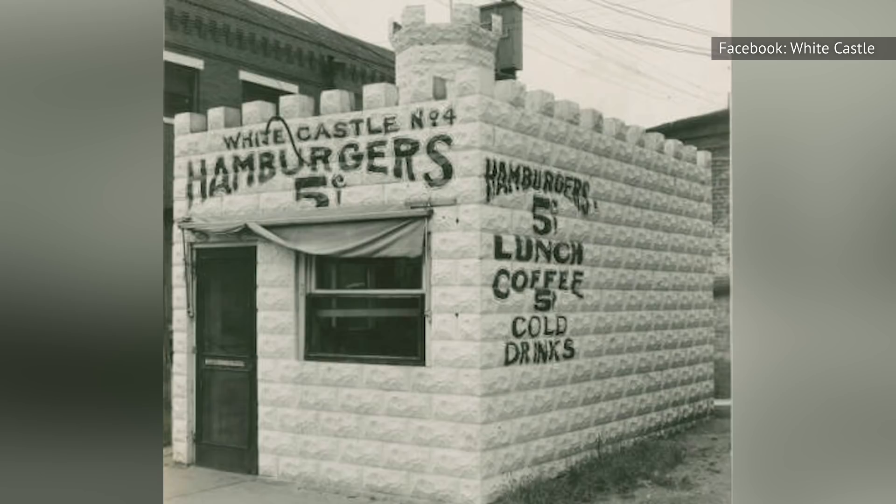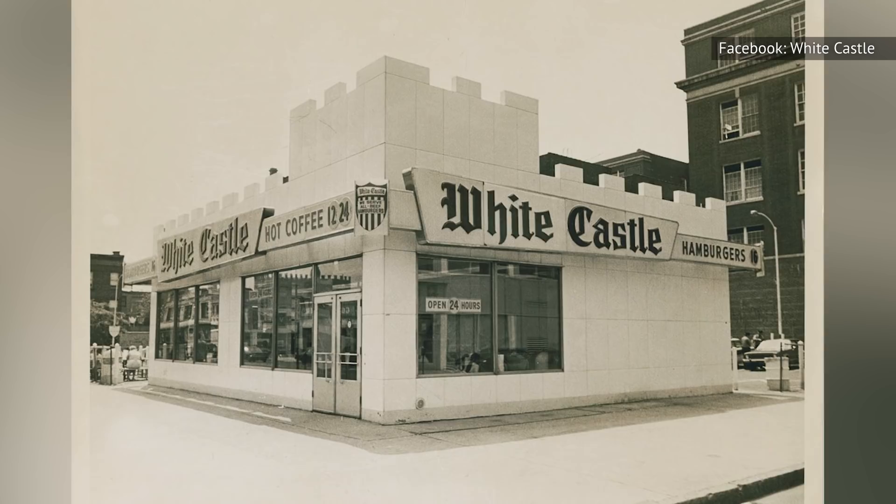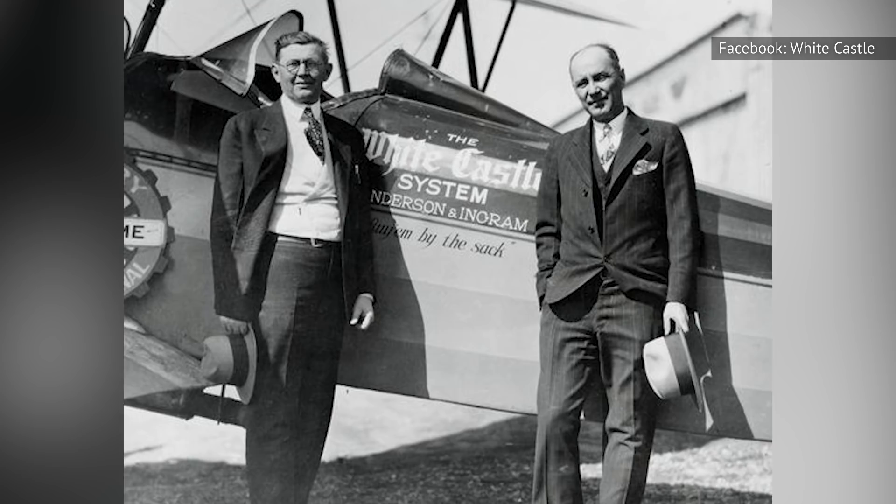White Castle opened up its first location in Wichita, Kansas, in 1921. The idea was to create a restaurant where diners could enjoy the then-unfamiliar taste of the hamburger, and also enjoy a spotless atmosphere and quick and polite service. The founders of White Castle hoped to change the reputation of ground beef, which was, at the time, extremely poor. That reputation was entrenched by works like Upton Sinclair's The Jungle, a 1906 novel that depicted the beef industry as highly unsanitary.